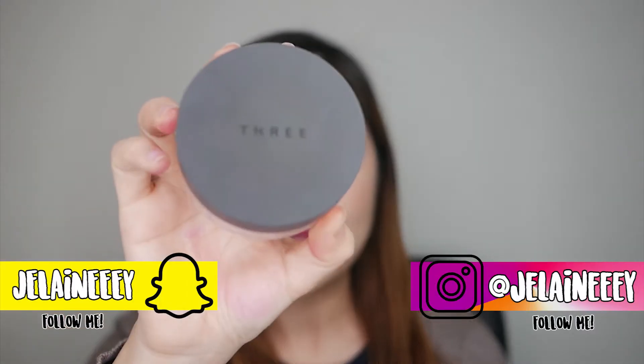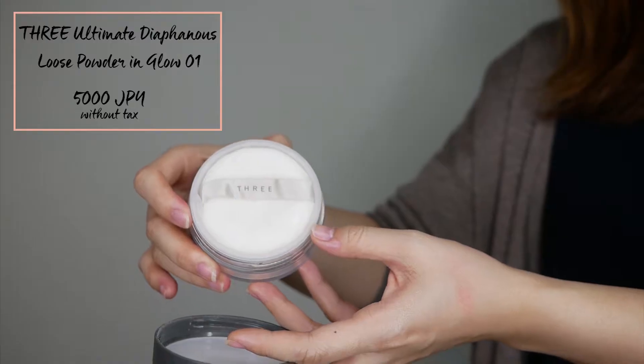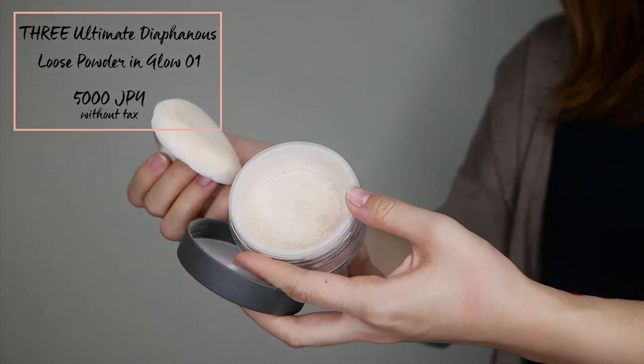Also from the department store is this setting powder from the brand 3. I'm a fan of setting my foundation with powder because I like my foundation to have a glowy finish. For me, that looks healthier and younger. But the problem is makeup melts more easily. So I was trying to look for a powder that won't make my skin look matte and flat, which I thought was impossible until I found this — the 3 Ultimate Derephanose Setting Powder in the shade Glow 01.